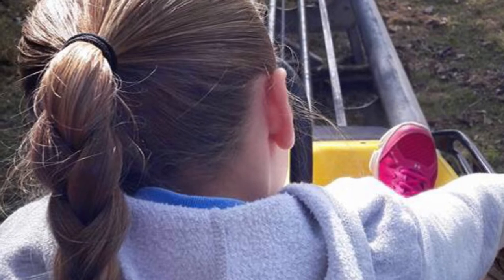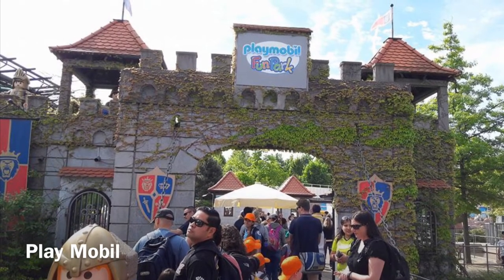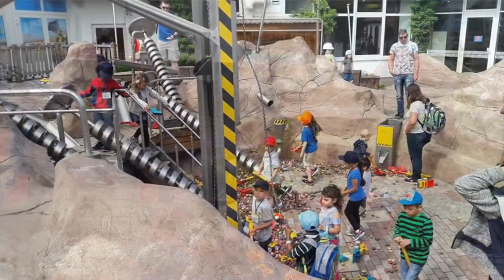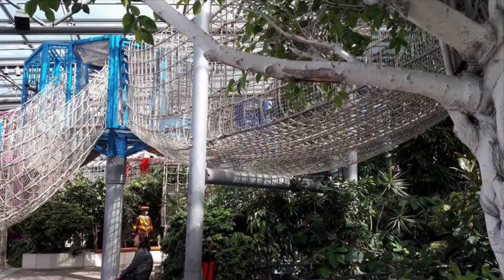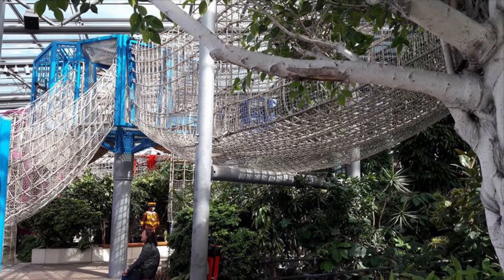Another fun thing to do with the kids is go to Playmobil. Playmobil is a park — it's basically similar to Legoland except it doesn't have roller coasters and stuff. We went for a class field trip with Haley and I didn't even know it existed — it's up by Nuremberg.